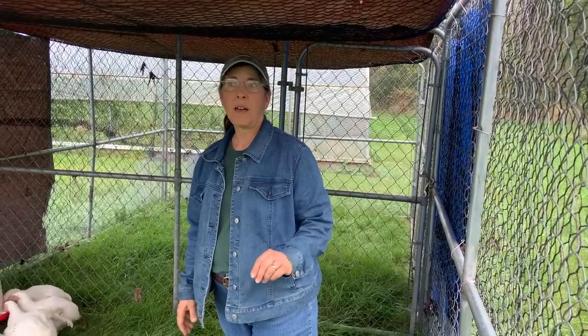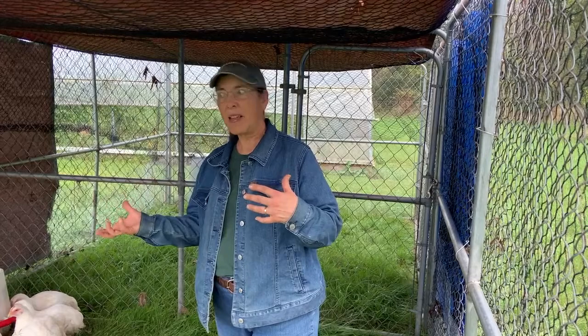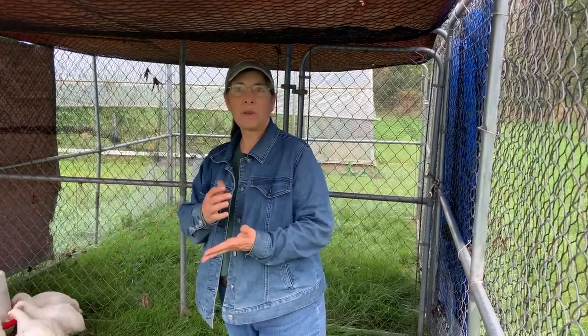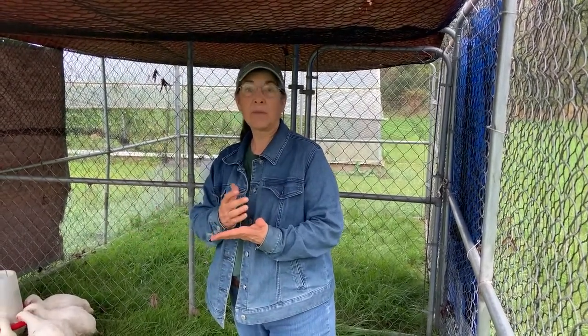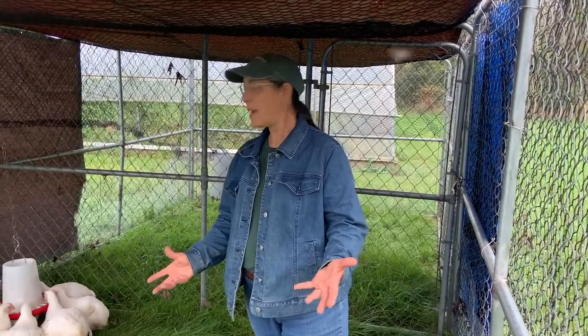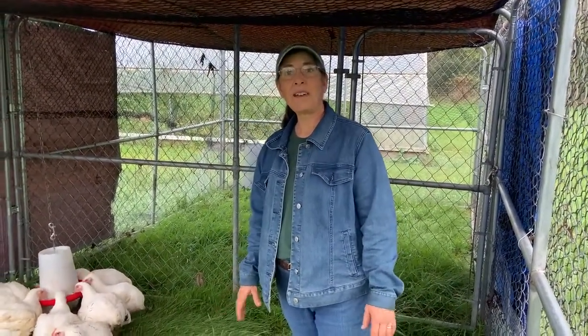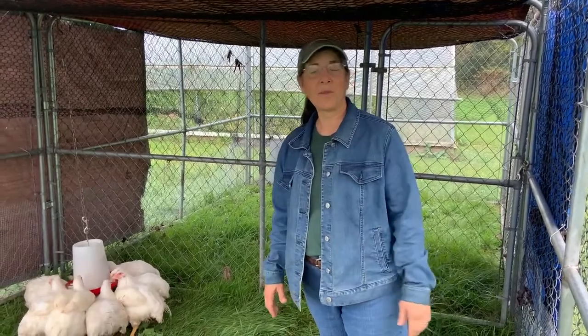Now the ones that we weighed — we only weighed two — one was nine and a half pounds, one was eight point something. That's not the weight they will be after they're butchered; the butcher weight will be one quarter less than the live weight. So that sounds like between five and six pound birds, and they have about a week to go. We'll see what happens next week.